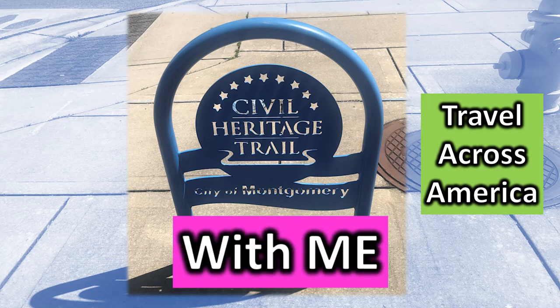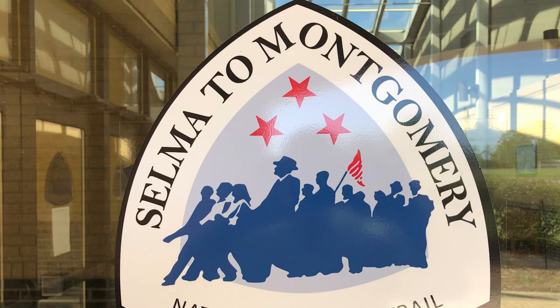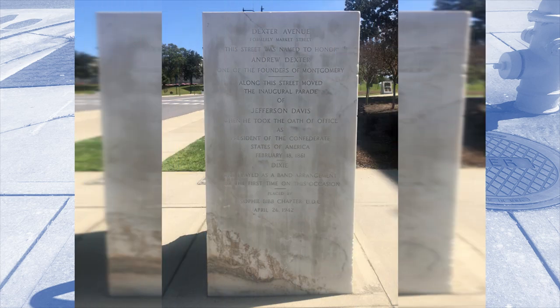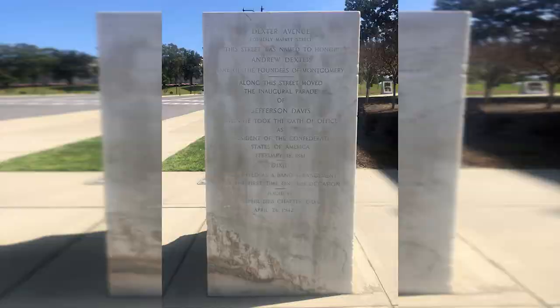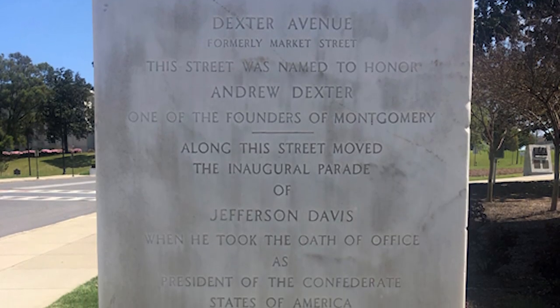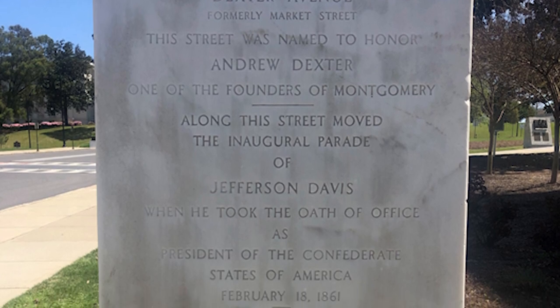Travel across America with me. We're on the Civil Heritage Trail in the city of Montgomery, Alabama, and we're on Dexter Avenue — formerly Market Street. It was named to honor Andrew Dexter, one of the founders of Montgomery.